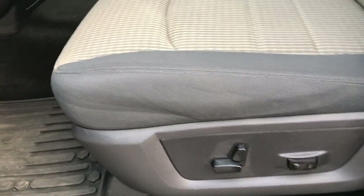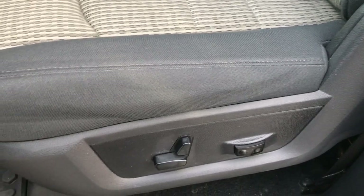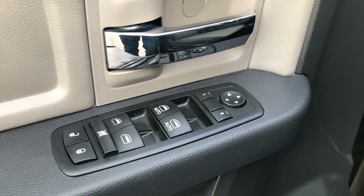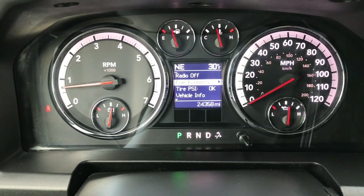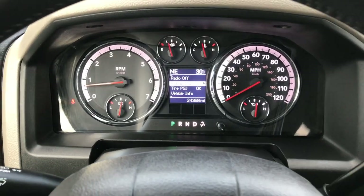Inside, the SLT package gives you the gray cloth interior. There are no rips or tears in the seats. This truck has never been smoked in. Factory power driver's seat, factory all-weather floor mats throughout. It has the factory brake controller, auto headlamps, power windows, power locks, and power mirrors. Inside you can see that this truck has 24,358 miles. You also have a compass, temperature, and mileage display.